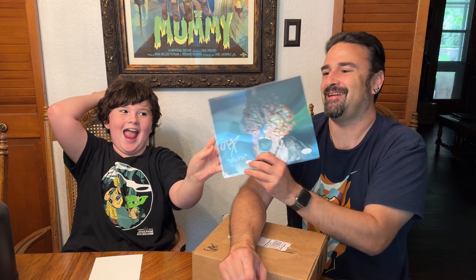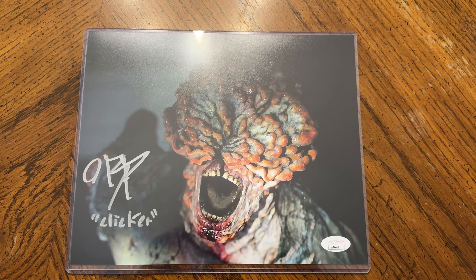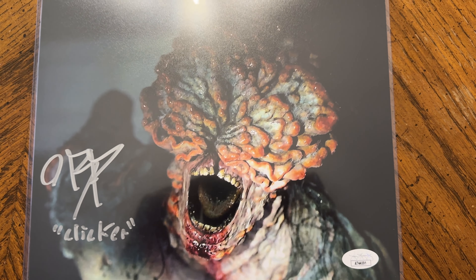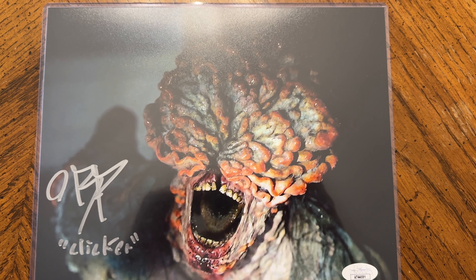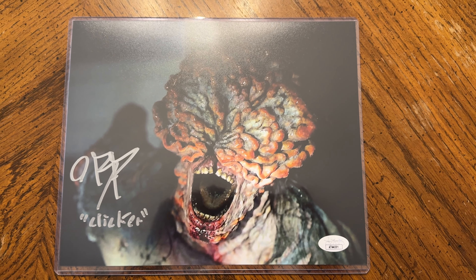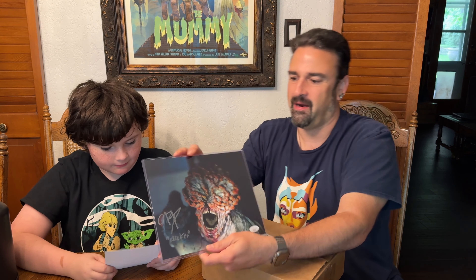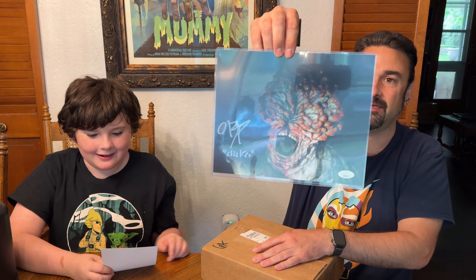I knew he was going to like this one. Last of Us. That is awesome. The clicker. What is his name? I can't read the signature there. He is Oliver Ross Parent. That is cool, that's a nice picture too.